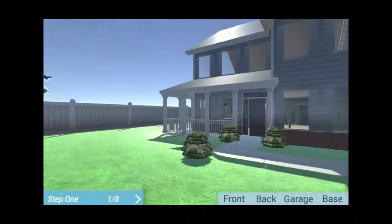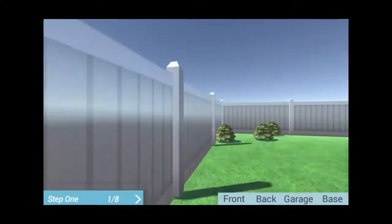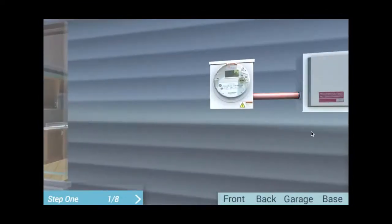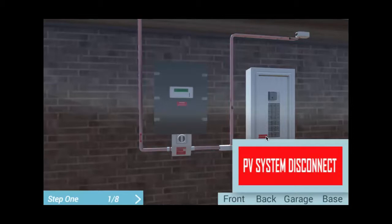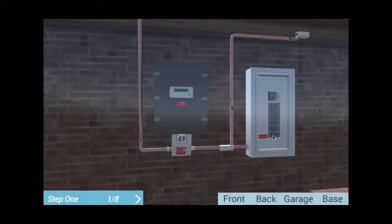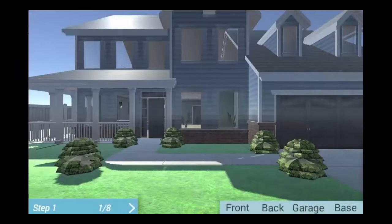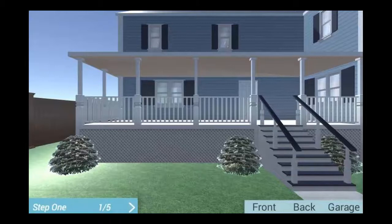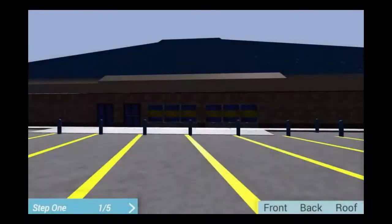This course includes short videos and 3D interactive simulation exercises. The simulations allow you to practice identifying the presence and components of PV systems, as well as performing recommended standard operating procedures to successfully shut down a PV system to its fullest extent. Three simulated houses and a commercial building show you varied PV system equipment and setups, giving you the opportunity to test your knowledge in different scenarios.